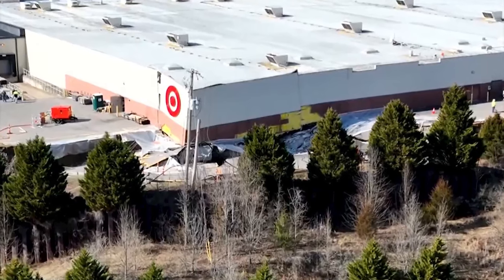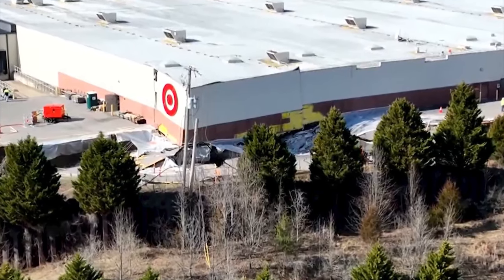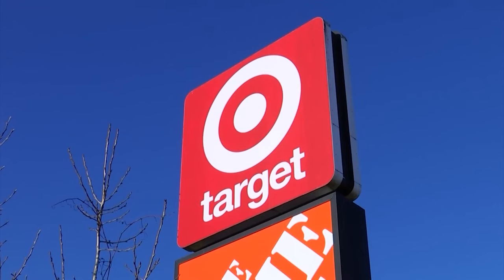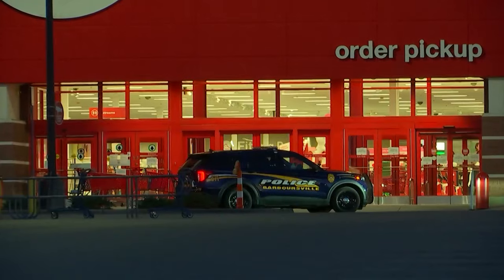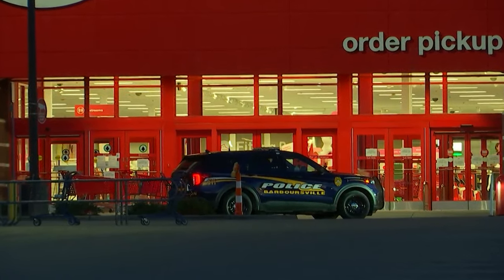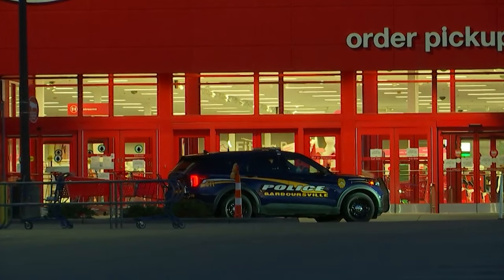I requested the building plans for the store on Wednesday. However, when I followed up with Barbersville Village officials Thursday, I was told the plans had been picked up by Target representatives and that they would be copying them and then returning the originals Friday. Target officials have declined to comment further on the situation, but we've been told their engineers are the ones assessing the property now.